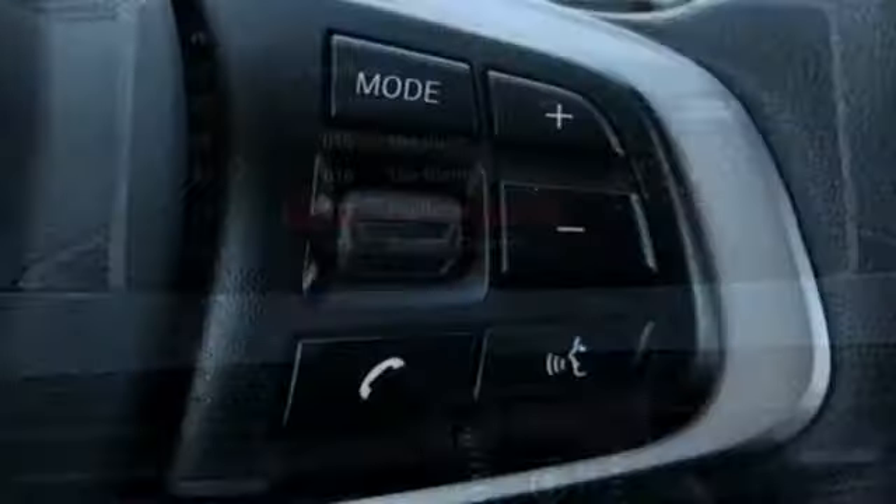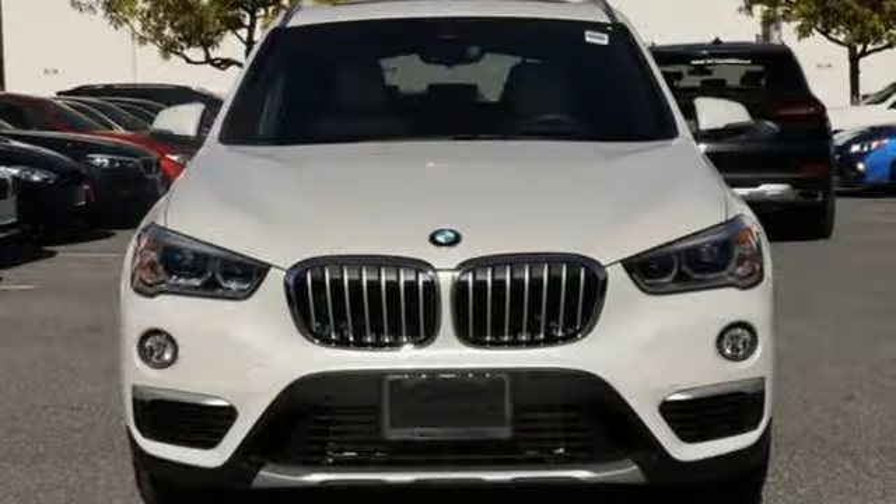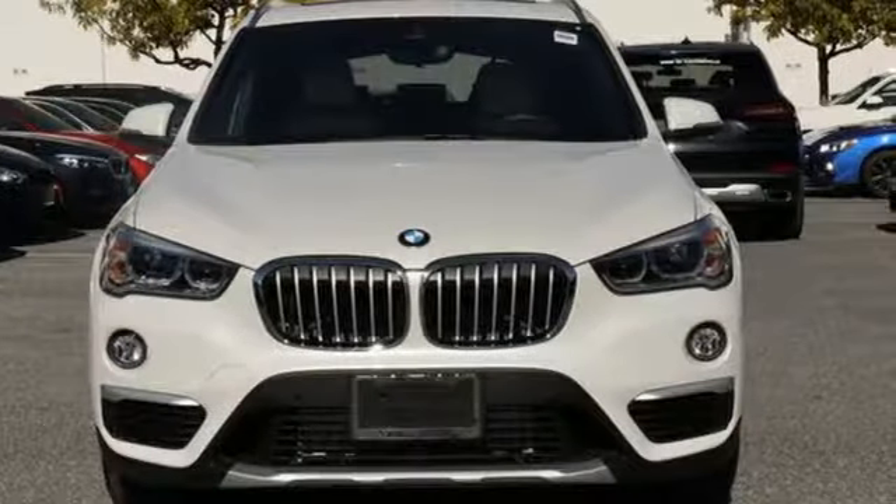Heated steering wheel. Auto dimming rear view mirror. And automatic transmission. BMW sheer driving pleasure — take it for a test drive today.